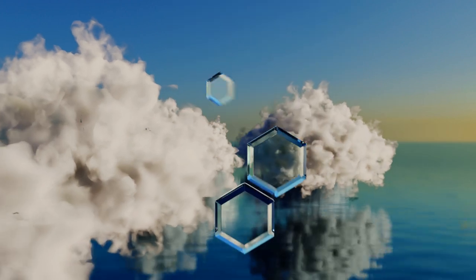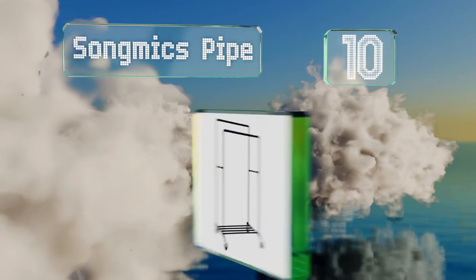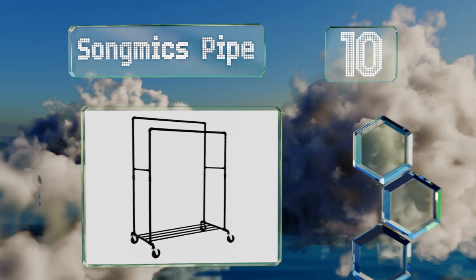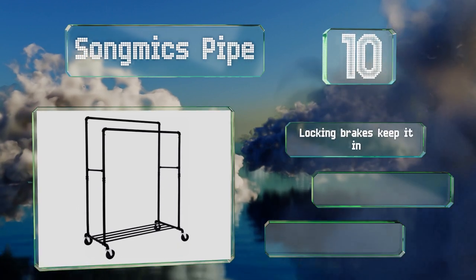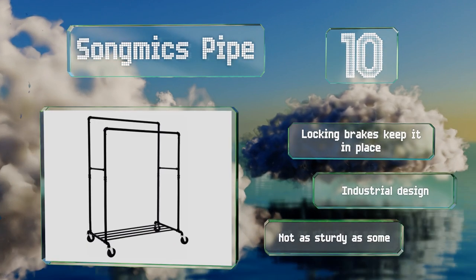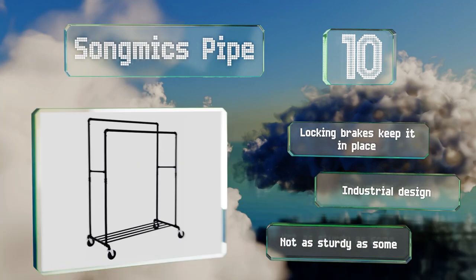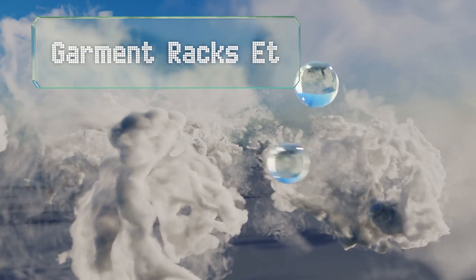Starting off our list at number 10, the Song Mix pipes sports powder-coated rails with metal elbows for stability. It's easy to see all of your clothing at a quick glance since the two rods hang at different heights. The crossbars accommodate small items like scarves and belts, and locking brakes keep it in place. It's an industrial design, however it's not as sturdy as some.